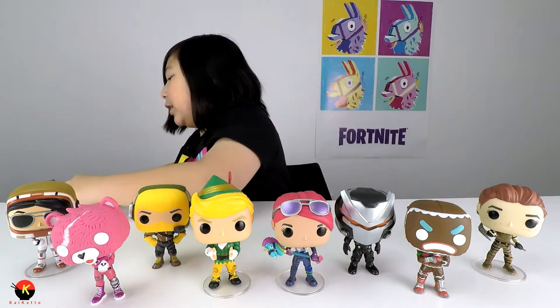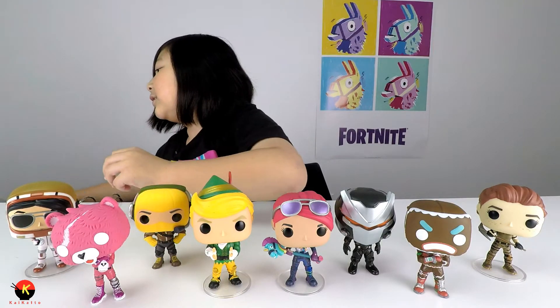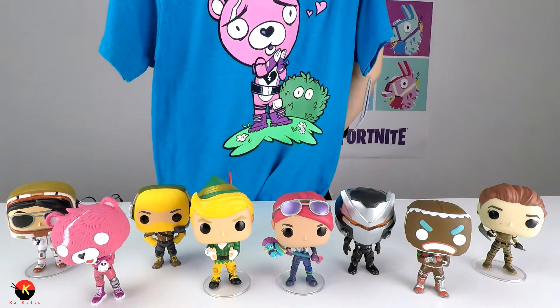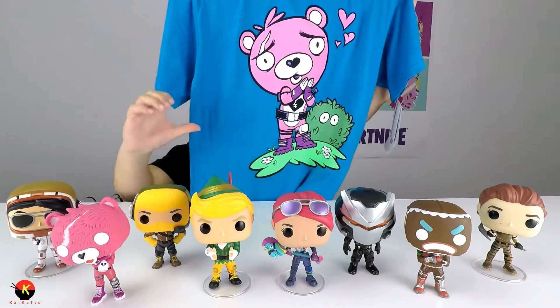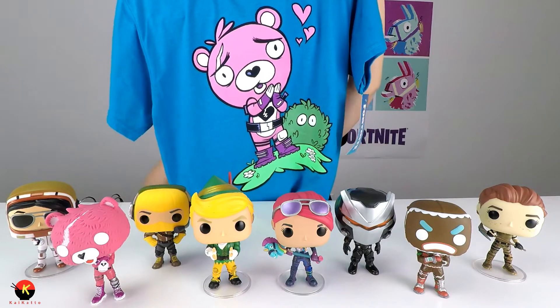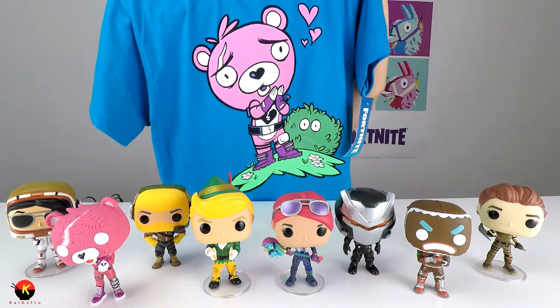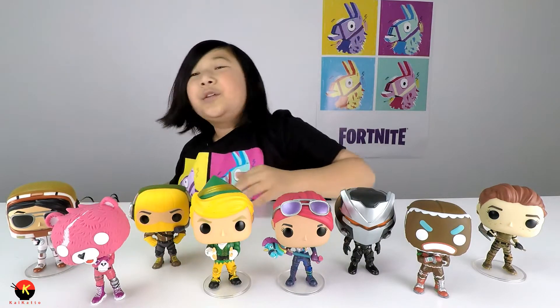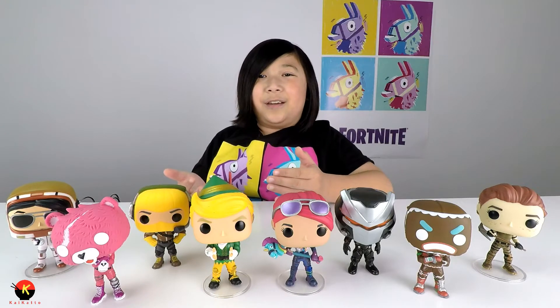The last t-shirt has the Cuddle Team Leader kind of doing the 'I love you' amount gesture, and a default skin hiding in a bush. That was the last t-shirt — another gift idea you can give them to wear.